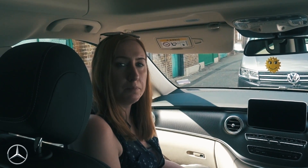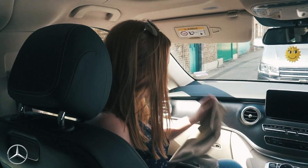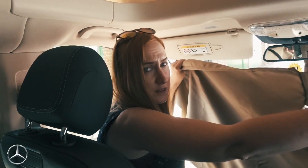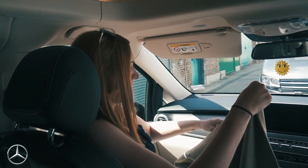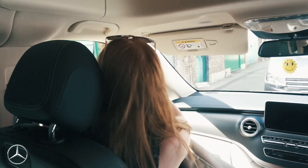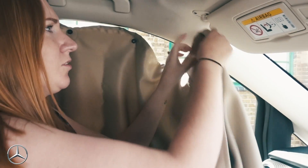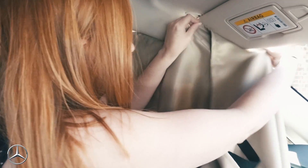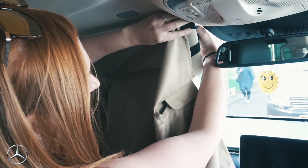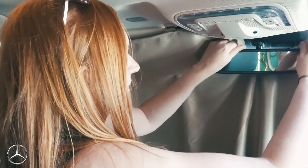There are no inbuilt blinds for the front windscreen in the Marco Polo either. Instead you're given a large piece of material with suction cups, which you attach to the front screen and fold over the visor. It's quite a faff to fit.